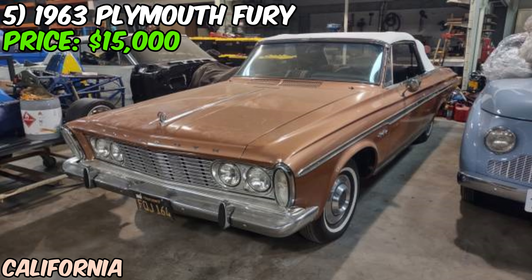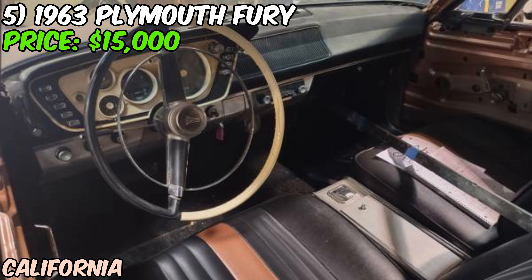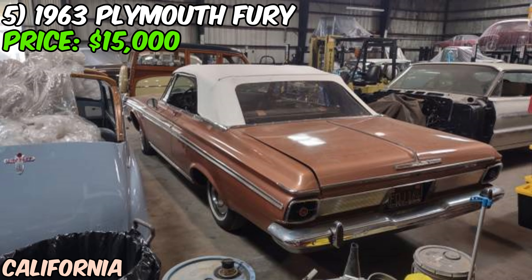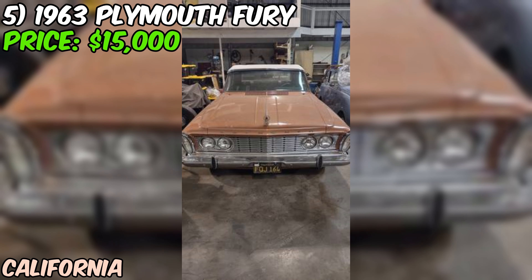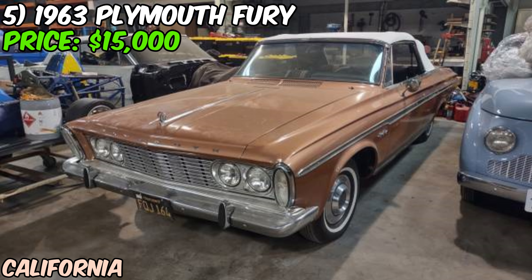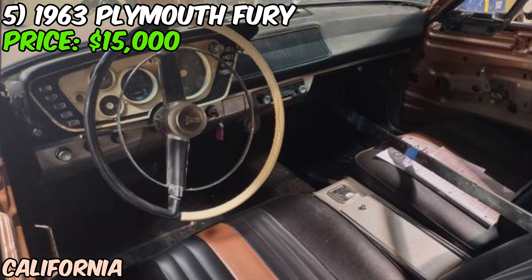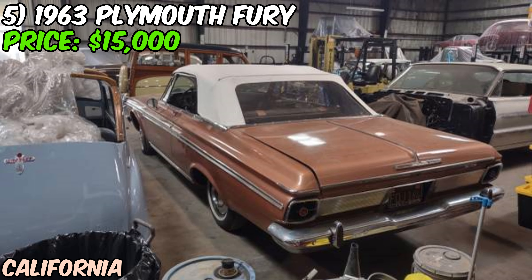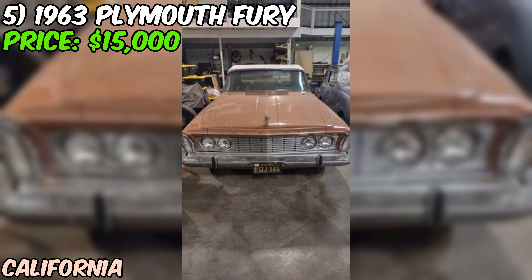The body is described as clean and neat, which is great news for a car of this age. It's got a custom paint job, which could be really cool depending on your taste. The interior needs a bit of work — the door panels need to be installed, and there are a few other details to finish up. One of the coolest things about this Fury is that it's a convertible. There's nothing quite like cruising with the top down in a classic American muscle car. The seller is upfront about this being a car for enthusiasts — it's not a turnkey drive-away vehicle. You'll need to put in some work to get it road-ready, but the hard part of the restoration seems to be done.